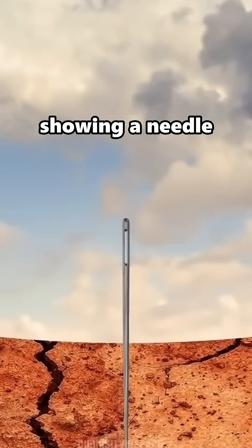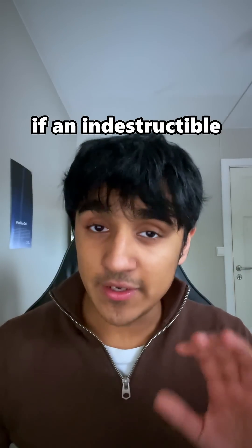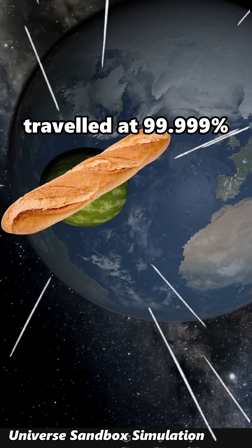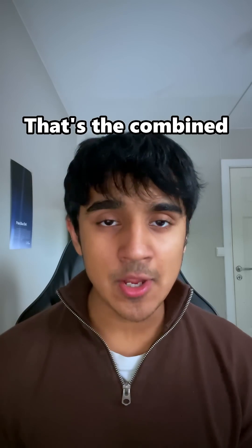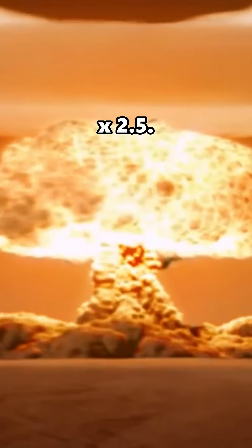You might have seen this viral video showing a needle hitting the earth at 99% the speed of light. But why stop at a needle? For example, if an indestructible baguette weighing about 250 grams traveled at 99.999% the speed of light and hit the earth, it would release 5 billion billion joules of energy — the combined energy release of every single nuclear test in history multiplied by 2 and a half.